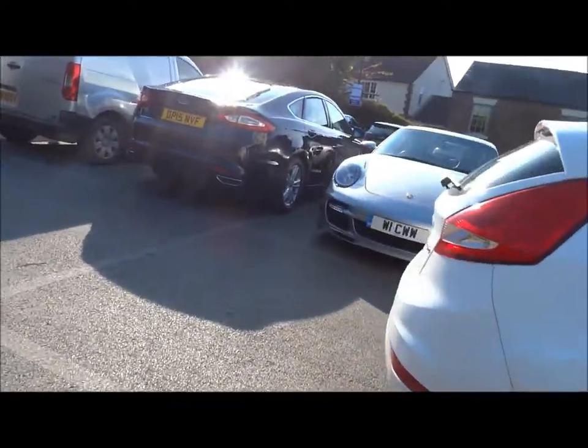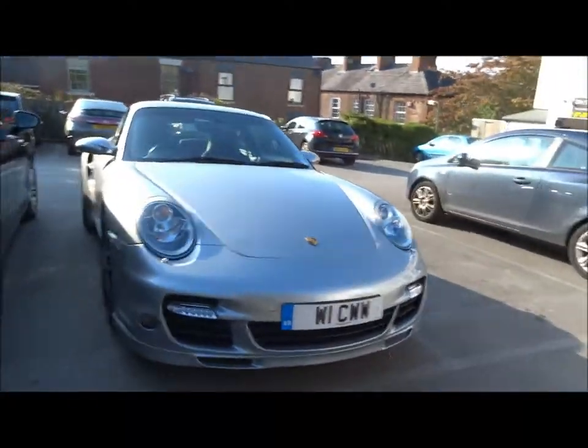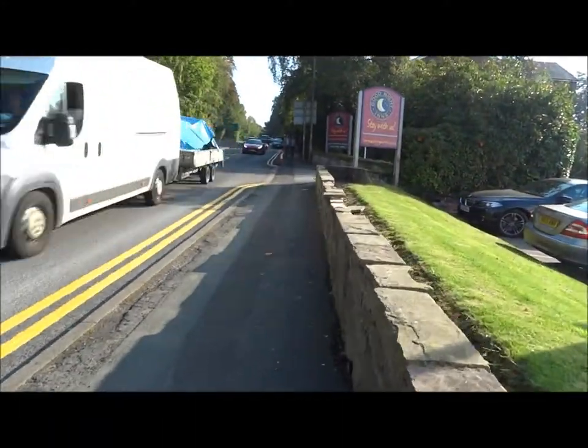Here is said Porsche. Oh, it's only a turbo. Oh well. I'm literally just out the car park and there's quite a nice combo here.